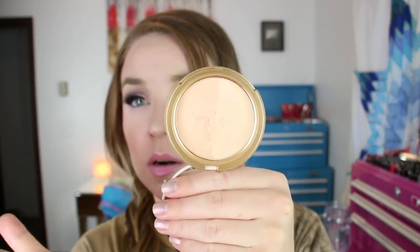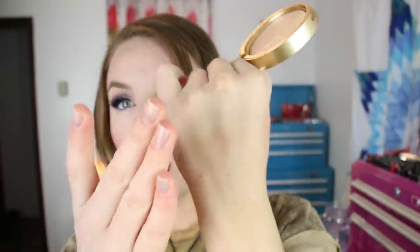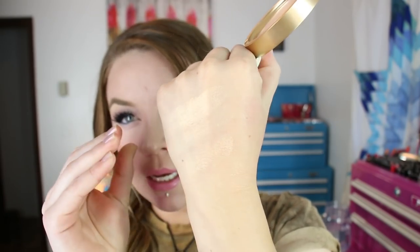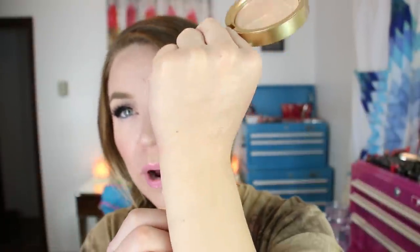Too Faced released some new products, including another shade of the Too Faced Candlelight Glow Highlighting Powder Duo, and this is the one in Warm Glow. I do have the one in Pink Glow and I've used that one quite a bit. I wasn't initially going to get this because I thought it was going to be too dark, but then I saw some swatches and thought it might be light enough for me. There are two shades in here. Here's the darker shade, here's the lighter half, and then here's them mixed together. It's going to blend in quite a bit with my skin tone, so if I want my highlighter to really lift my face, I won't be grabbing for this one. But it does have a really nice sheen to it.